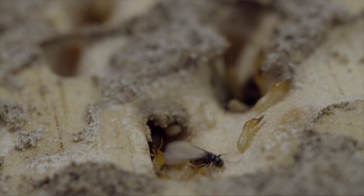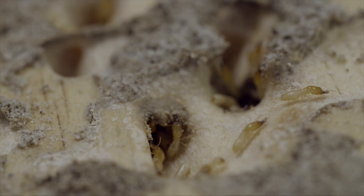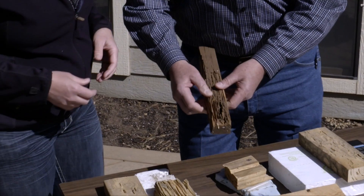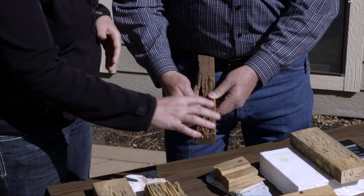So if you see those mud tubes, that's cause for concern — it's 100% certain that termites were there at some point. If termites get inside your structure, normally when you notice them they've been in there several years. And if you look inside the wall you can see the type of damage termites are doing.